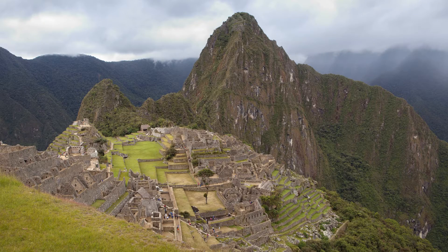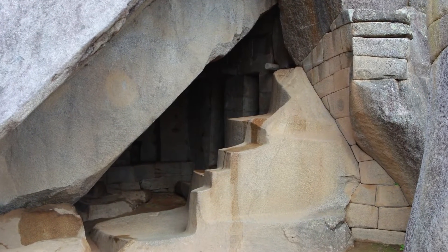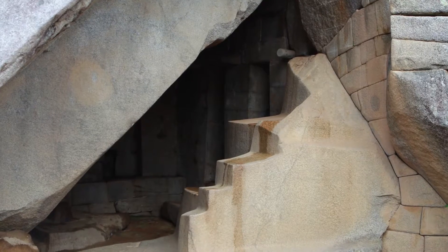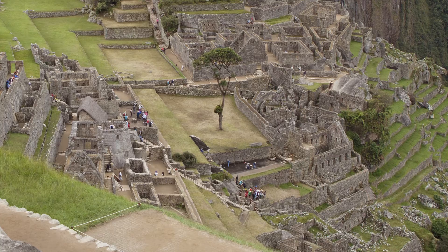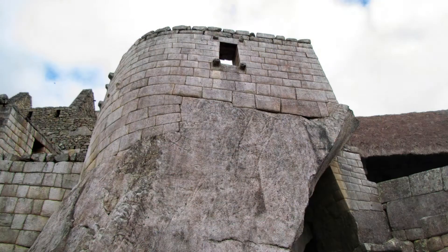Here we are at Machu Picchu, and this cave here is the Royal Mausoleum — or at least that's what Yale scholar and famed explorer Hiram Bingham called it in his usual grandiose way. But there's no evidence it was ever used as such. The cave, almost overlooked at first glance under the Temple of the Sun's magnificent upper observatory on top, isn't actually a mausoleum at all.